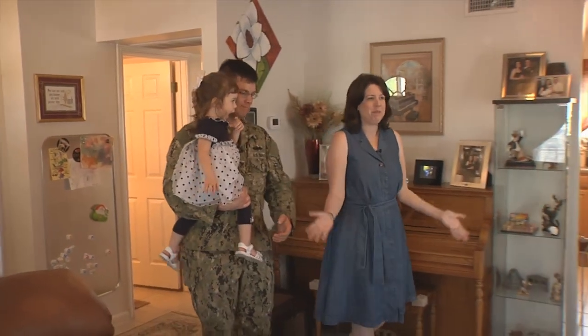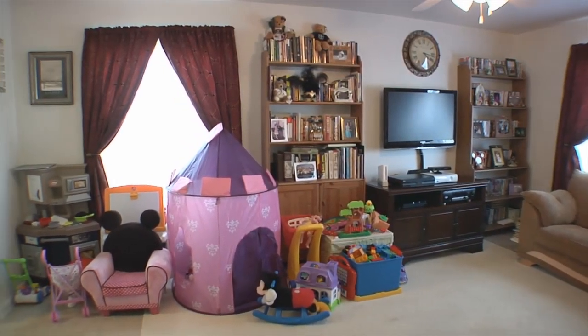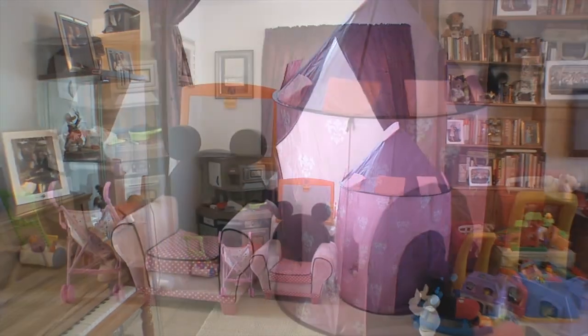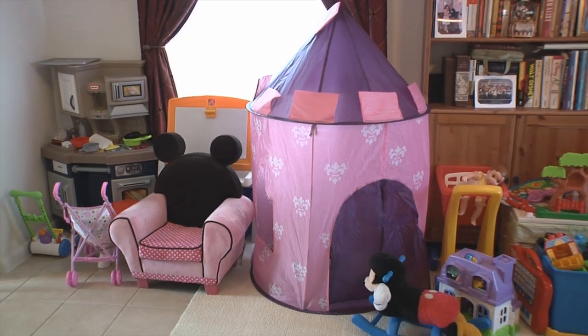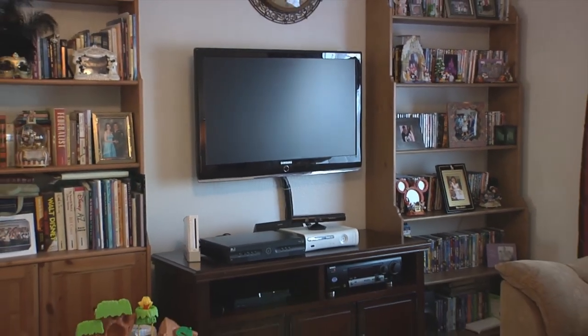This is our living room family space. It's a nice big room, lots of light with the two windows. The sun comes up over there so it's nice and bright in the mornings. Obviously this is mainly Caitlin's play area. We watch TV as a family in here, play games, read books.